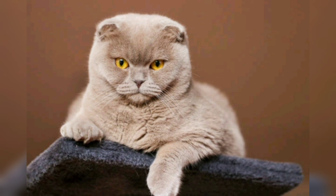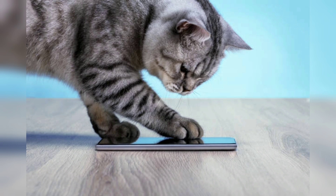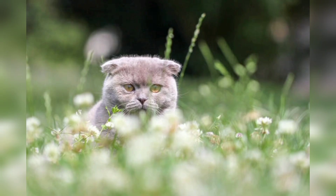In conclusion, the Scottish Fold is a unique breed that brings joy and companionship to households worldwide. Their folded ears, sweet temperament, and playful nature make them a favorite among cat lovers. Responsible ownership — including proper care, health monitoring, and love — ensures that these cats can live happy and fulfilling lives as beloved pets.